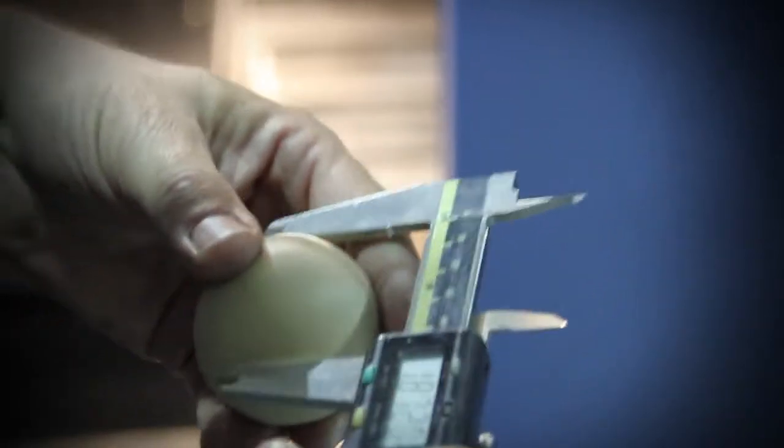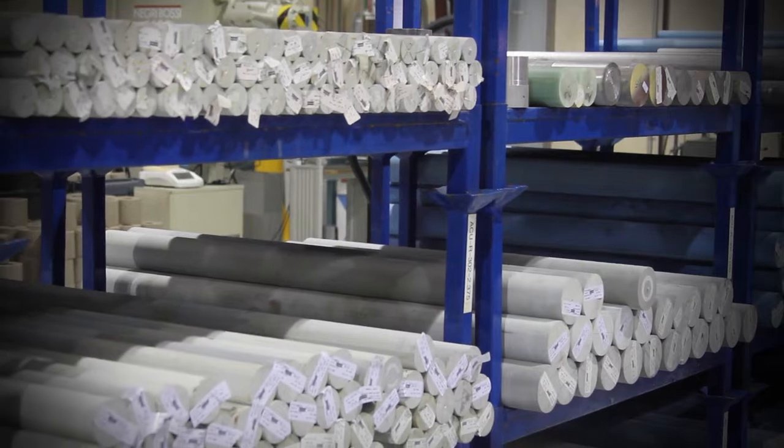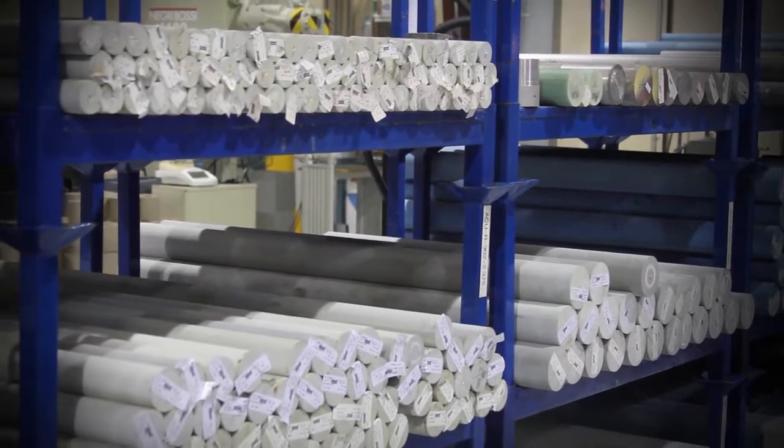Here at UTex Industries, we are known for innovating steel designs using the latest thermoplastics and thermosets materials available. You can find our thermoplastic designs in a wide variety of equipment, from wellhead valves to down-hole oil tools to aerospace and medical equipment.